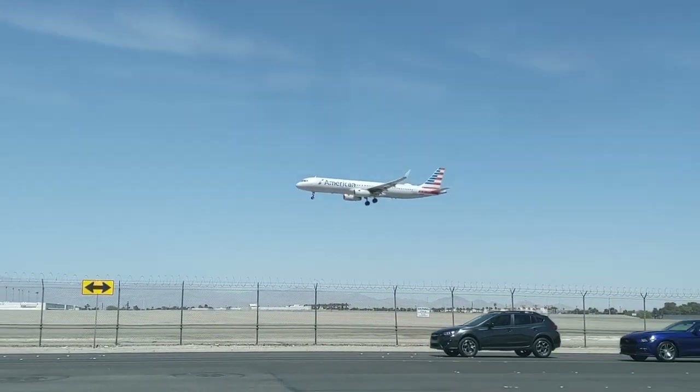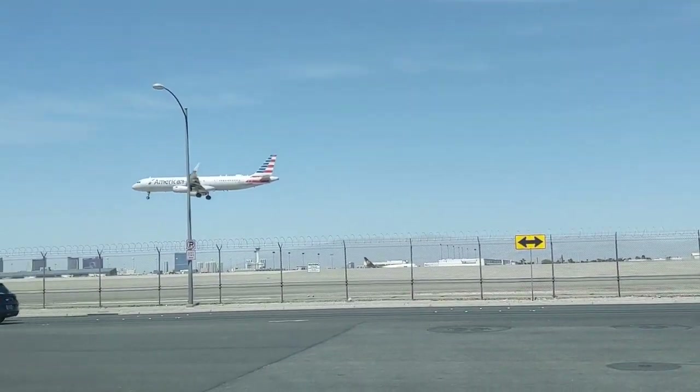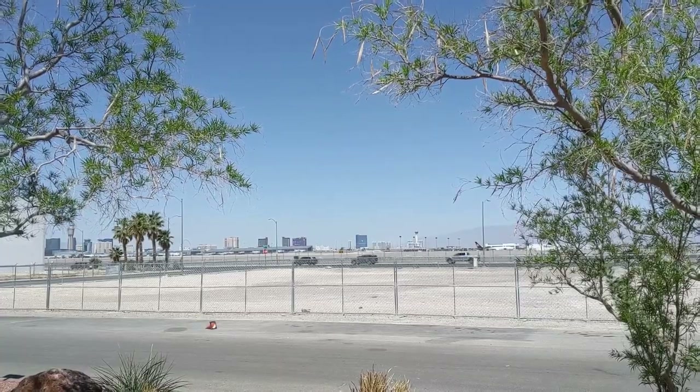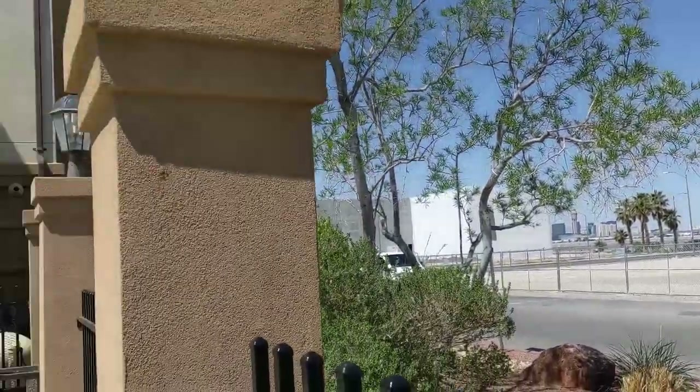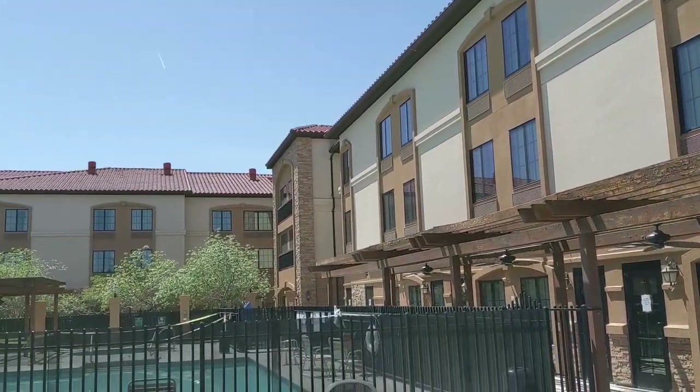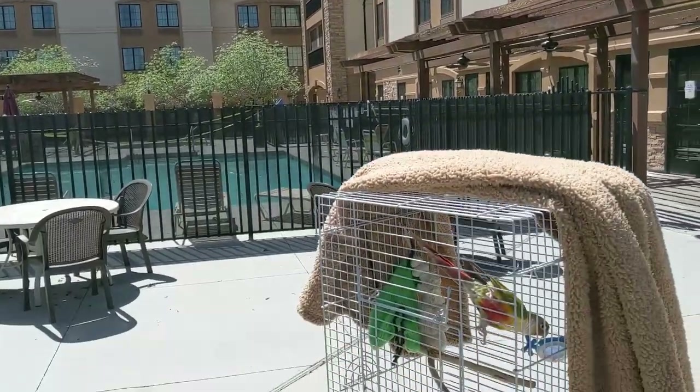You can watch planes taking off and landing all day and night long if you're into that sort of thing. This is actually a great place for that, especially since you can sit by the pool with your bird and enjoy aviation at its finest. And to my surprise, birdie actually loves watching these airplanes land.